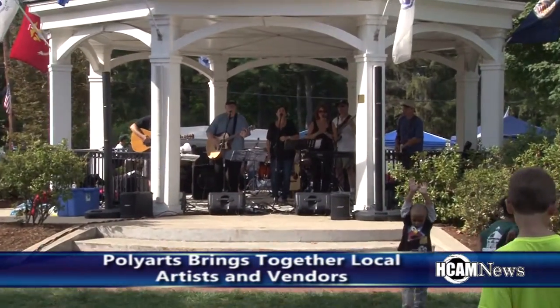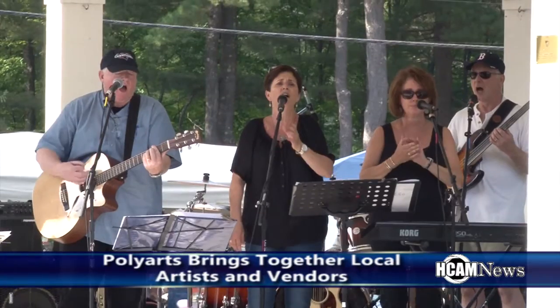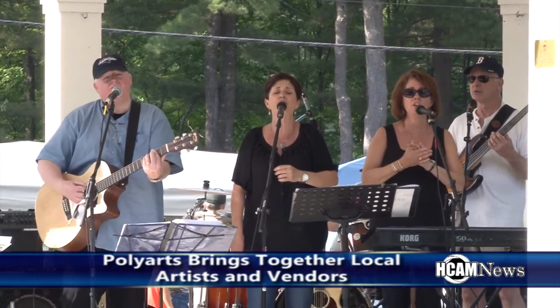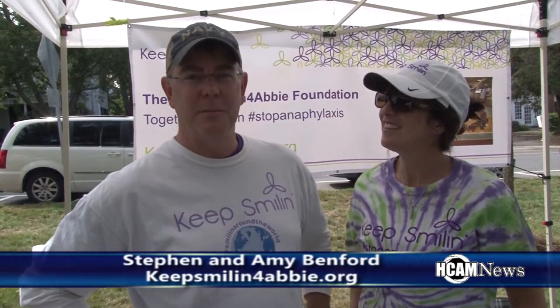The event featured music from the band. My favorite booth has been the Keep Smiling booth. It's been a beautiful day — a great day. We've had great community.